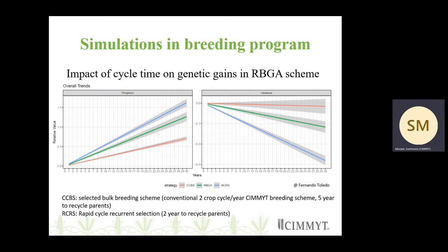Something that is missing within the RBGA and RCRS is the selection component, which we fit into RBGA. The other important thing to notice is the genetic variances — specifically the rate at which we lose genetic variances. That is something we have to consider when looking at different schemes.